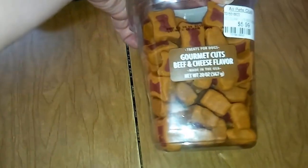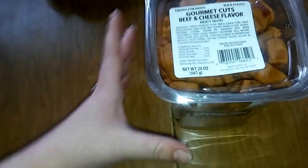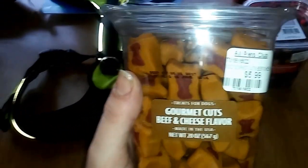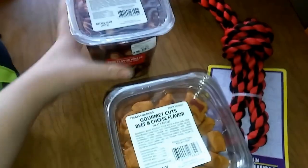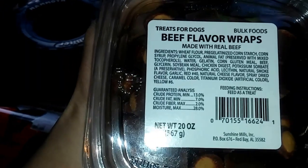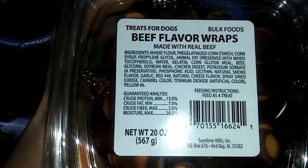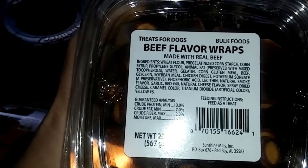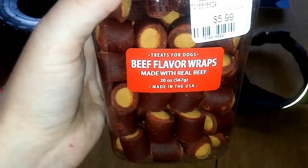We got them these little treats. They are really good for them — they're made with real beef. These ones are beef and cheese, and these are just beef flavor wraps made with real beef. You can see the ingredients; they're actually pretty good. Basically a healthier version of those bag strips and pepperoni things. I'm going to try them out and see if they like them.